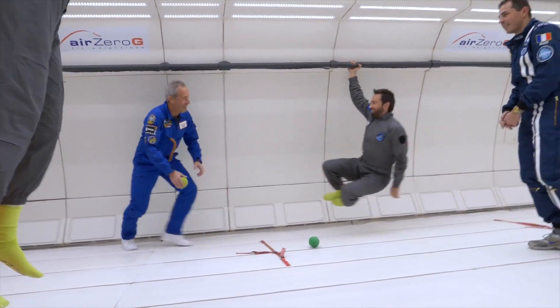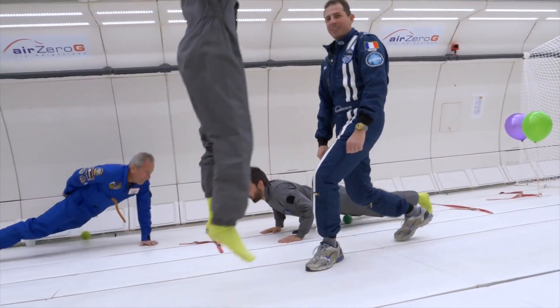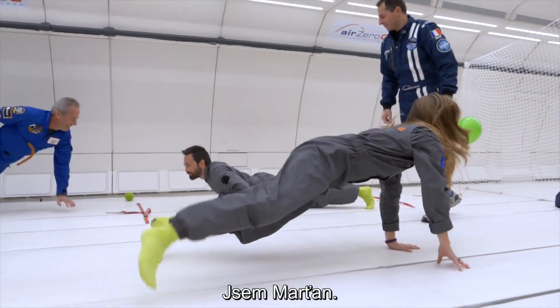Push-ups. Push-ups. Like this. One-arm. I am the Martian.